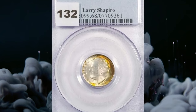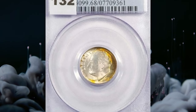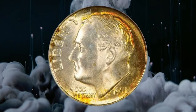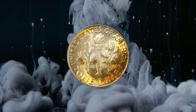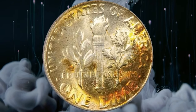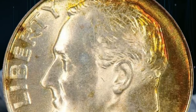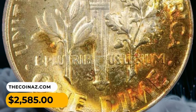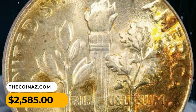In 1951-S Roosevelt dime in MS68 condition with full bands, the booming luster accentuates a sunset orange and deep green toning at the rims on obverse and reverse. As expected for the FB designation, all details on both sides are fully rendered from an exacting strike. It was sought for $2,585.